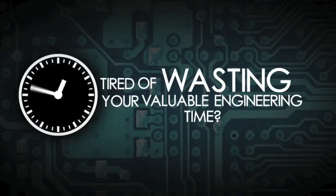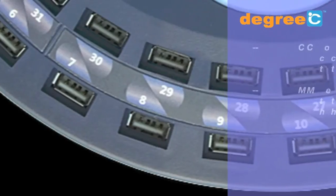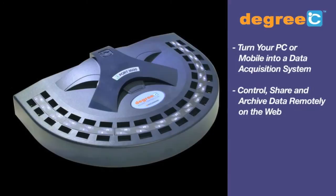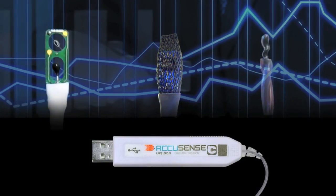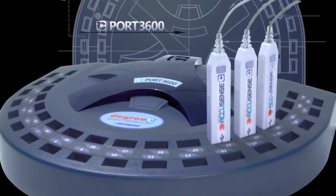Are you tired of wasting your valuable engineering time on single-point measurement? Eliminate the hassle and start saving with the Seaport 3600, the most versatile multipoint sensing and data collection system on the market. Using our miniature sensors, designed for easy placement and minimal flow disruption, you can now measure air velocity, humidity, and air or surface temperature at up to 36 locations in real time.